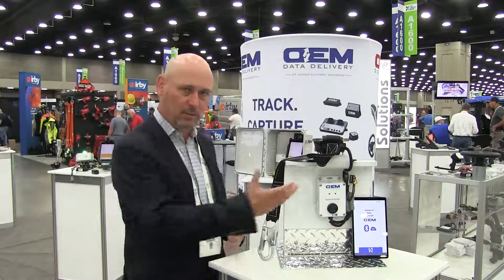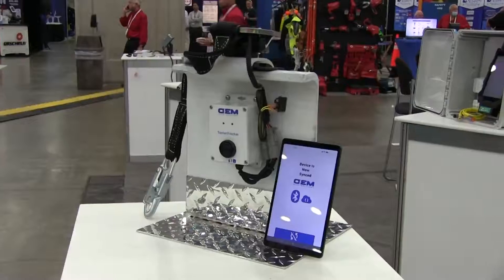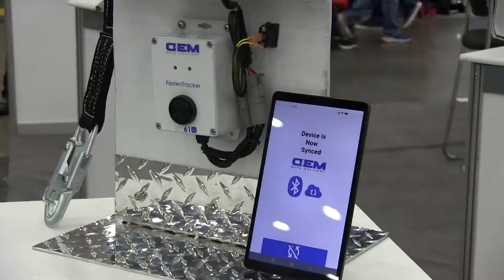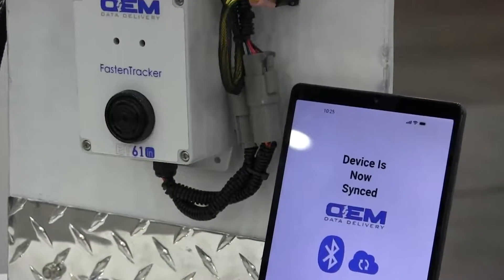Our expertise in rugged electronics — we understand electronics for the off-highway market — and we've taken that capability and added sensors and a Bluetooth radio to our products. For OEM Data Delivery, we provide the data to the cloud for our customers. This here is a Fasten Tracker, and it's a lanyard attachment monitoring system.